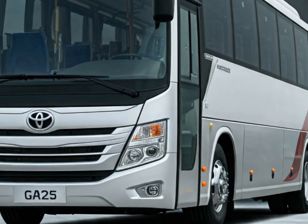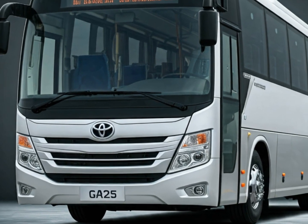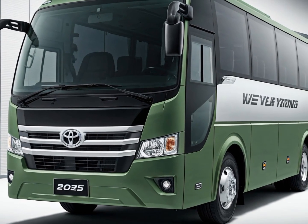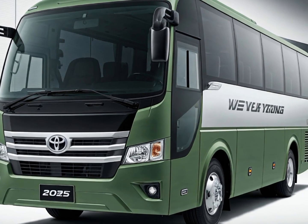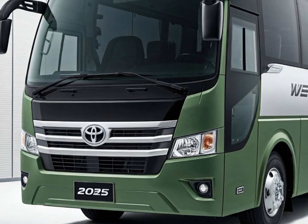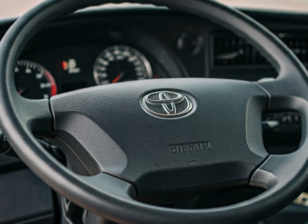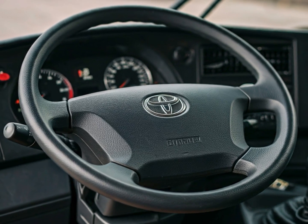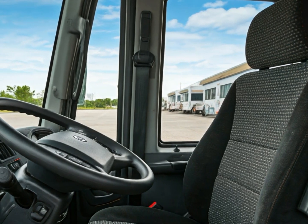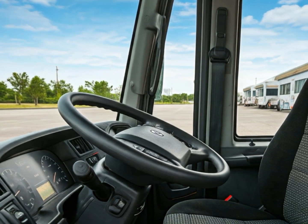Moving to the specs, the 2025 Yutong bus stands out with its robust performance. It's powered by a highly efficient electric motor which provides smooth acceleration and quiet operation, making it ideal for urban environments where noise pollution is a concern. The bus is equipped with a large battery pack that offers an impressive range on a single charge. Charging is fast and efficient, with compatibility for both fast charging and regular charging stations, making it easier for fleet operators to integrate into existing infrastructure.